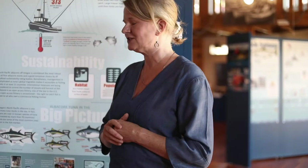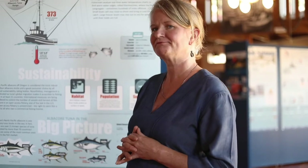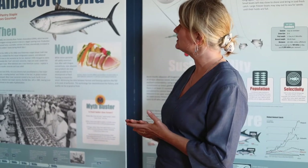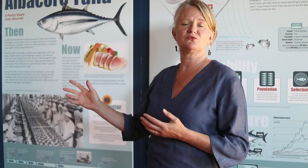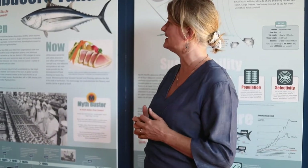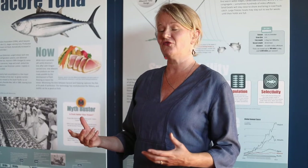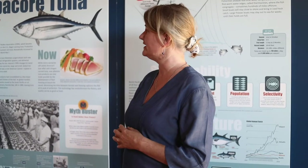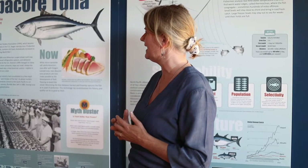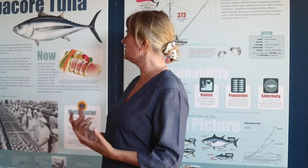So 99% of our catch is albacore — all hook and line, all one at a time. A little history about albacore tuna on the Oregon coast: at the beginning of the 1900s was when we started catching and canning albacore, and the Columbia River Packers Association in Astoria was the first to do so. It was really important for feeding troops during World War I and II because it's a very portable, nutrient-rich food when you have albacore in a can.